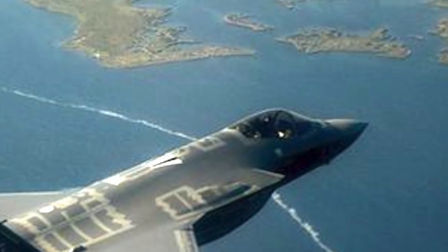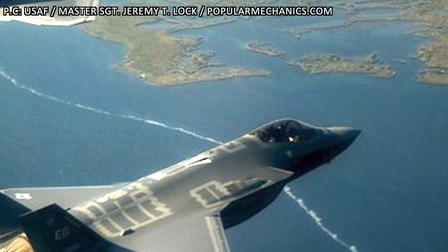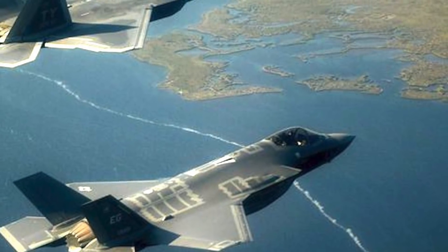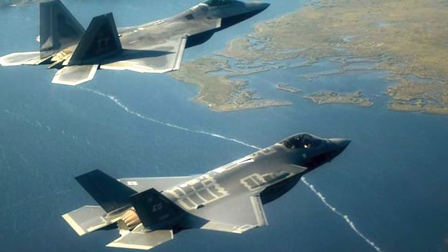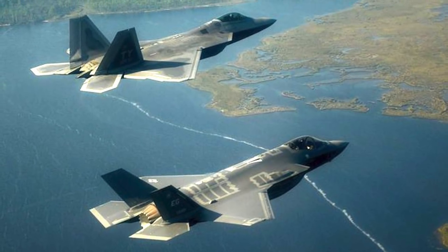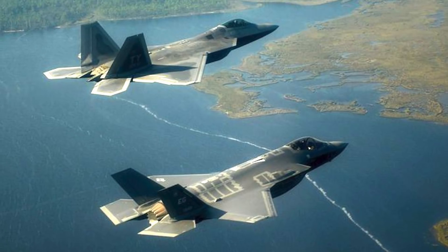5th generation aircraft like the F-35 and F-22 Raptor are designed to be stealthy or low-observable. This is achieved by designing the aircraft so that radar signals reflect away in a different direction and don't reach back to the sensor emitting them. These aircraft also use RAM — radar-absorbing material — on the outer surface to reduce the amount of signals that get reflected.